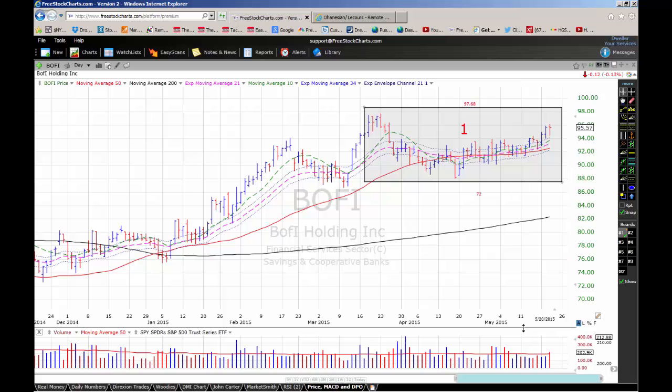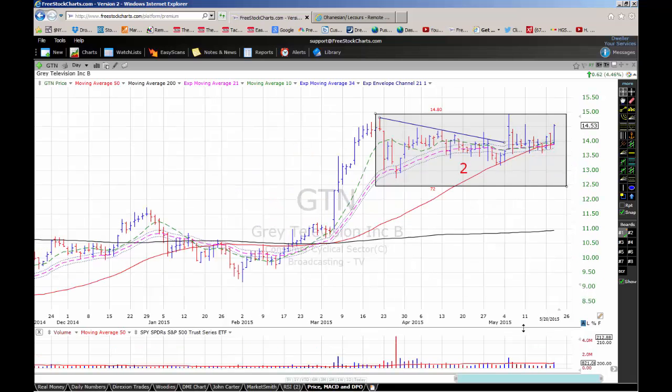Finally, I want to look at Gray Television, which owns and operates television stations in 44 television markets, broadcasting 140 programming streams. The stock is in a second-stage base with a pivot point of $14.80 and a checklist rating of 72. Notice how Gray Television has respected its 50-day moving average. Gray Television can be bought on a move above $14.80 on at least 140% of average daily volume.